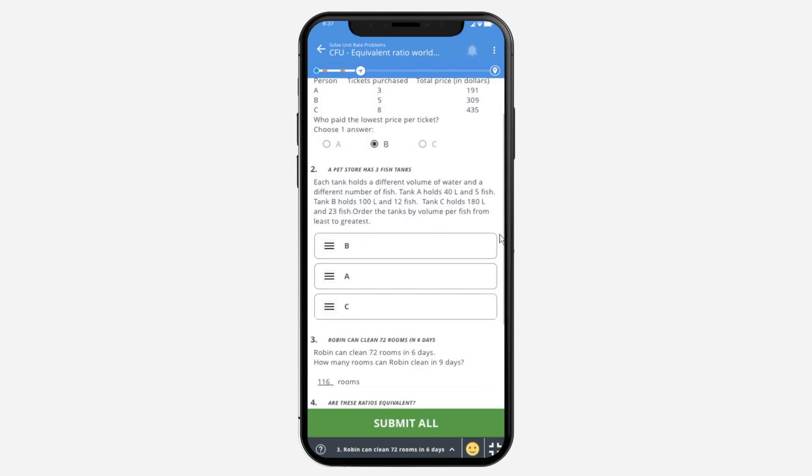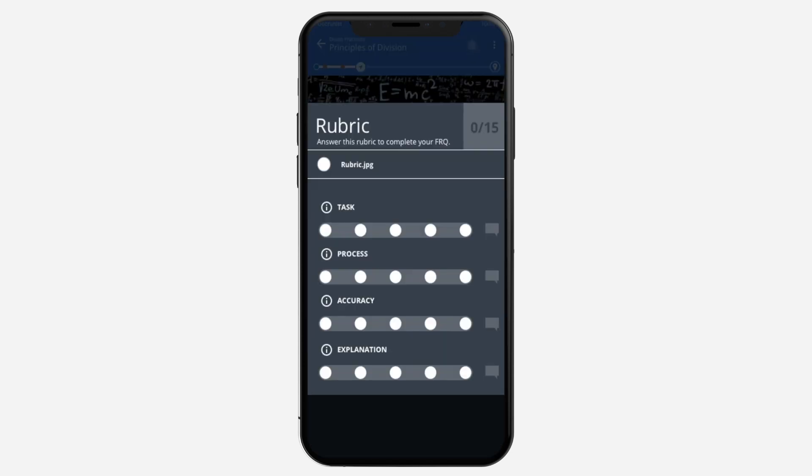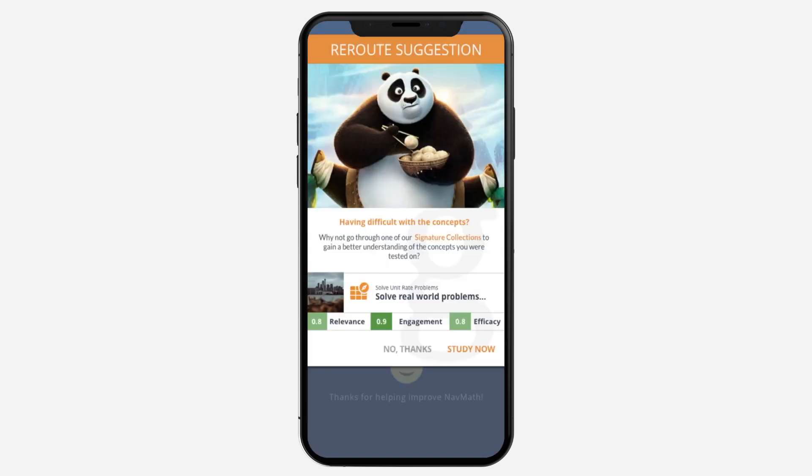Navigator keeps track of how I'm doing. Multiple choice assessments are automatically scored. Free response questions, projects, essays, and proofs are graded and entered by my teacher. If I'm having trouble in a particular concept, Navigator suggests other activities to pick up missing skills to get me to my destination.